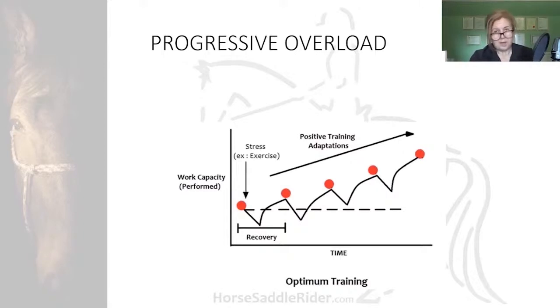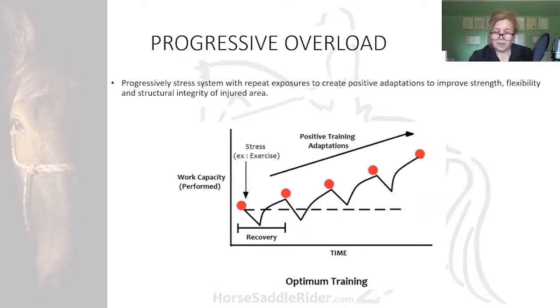This is a specialist area requiring a team of individuals — knowing when limits have been reached, knowing when to quit before injury, knowing when to listen to the horse instead of coercing them to comply with your exercise recommendations. It means progressively stressing the musculoskeletal system with repeat exposures to create positive adaptations to improve strength, flexibility, and structural integrity of the injured area — structural integrity being the preserve of musculoskeletal professionals and clinicians.